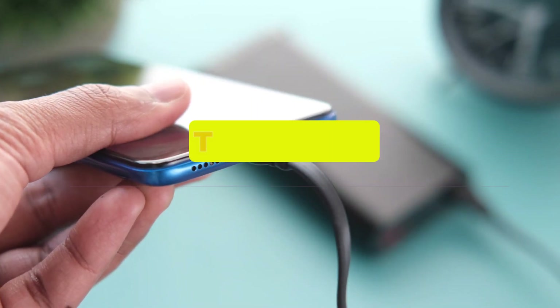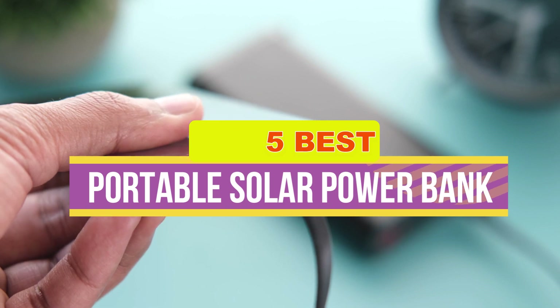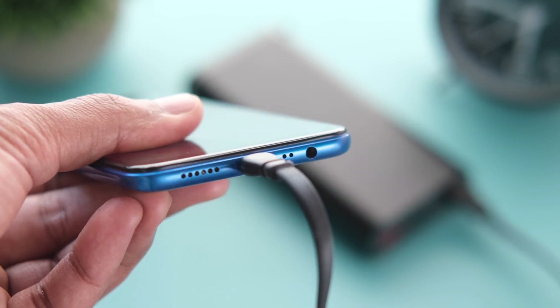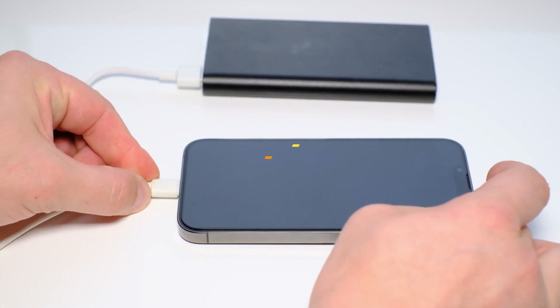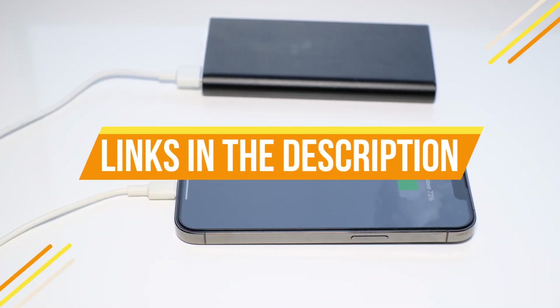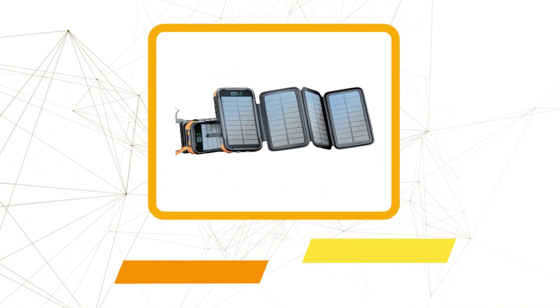Hey guys, in this video we're breaking down the five best portable solar power banks available right now. We've included options for every type of consumer. If you want more information and the most up-to-date pricing on the products mentioned, be sure to check the links in the description below. Okay, so let's get started with the video.